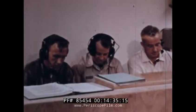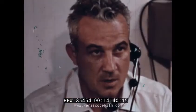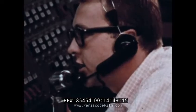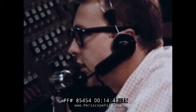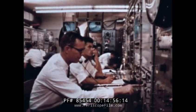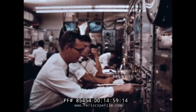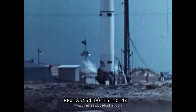Finally, stations report manned and ready for terminal count. First stage, manned and ready. Orbital stage, manned and ready. T minus 30 seconds. On my mark, it will be T minus 5 seconds. Mark — 4, 3, 2, 1, 0.